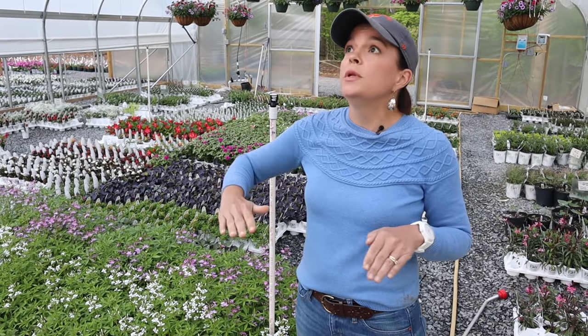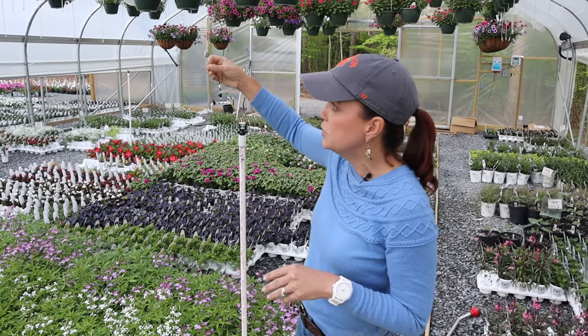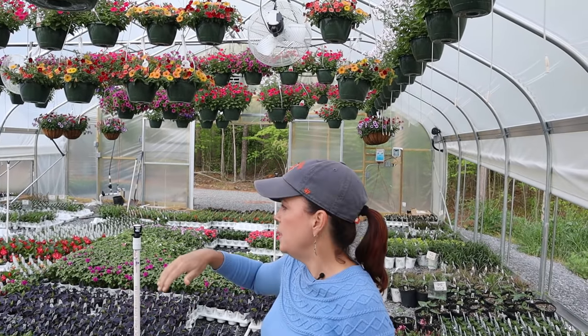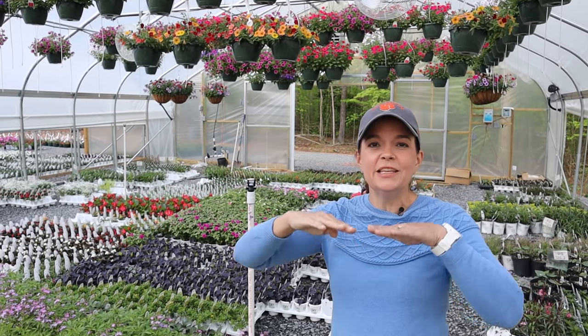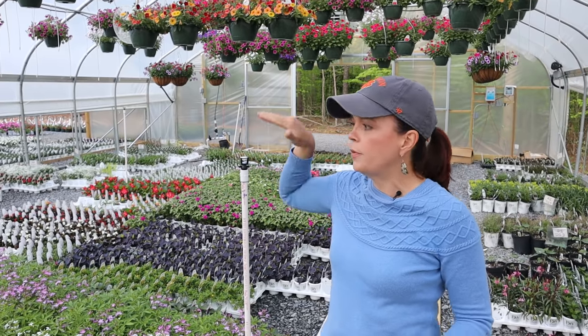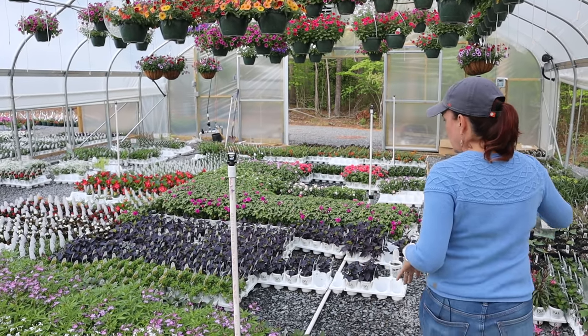The mini wobbler simulates rain — it doesn't shoot out of the top, it shoots out to the sides so it doesn't go up into the hanging baskets. The white cords you see hanging are the drippers for the hanging baskets. The mini wobbler covers both sides and simulates rainfall, and they are very, very happy.